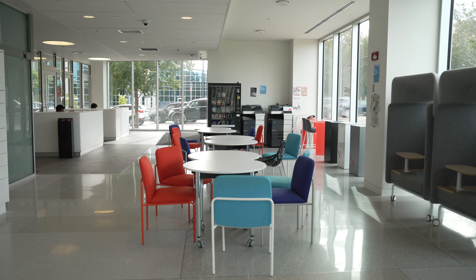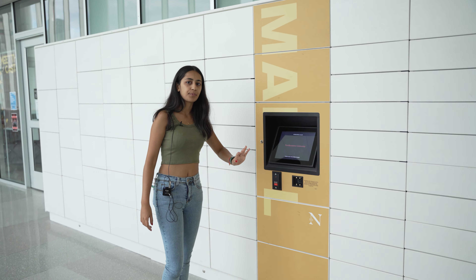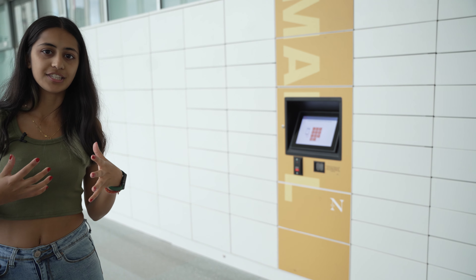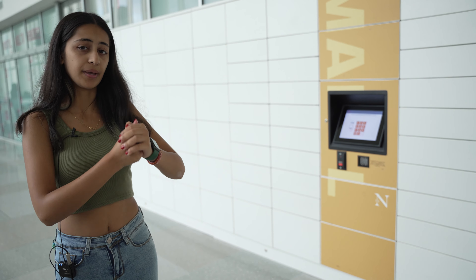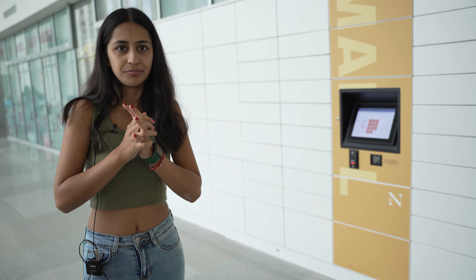These are the IV classrooms. Sometimes clubs will have meetings here and sometimes actual classes meet here. A really cool thing is there's a little water fountain if you want to fill up your water bottle, plus restrooms down there. It's convenient and a cool place to study and hang with your friends if you need another space that's in your building.